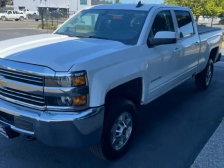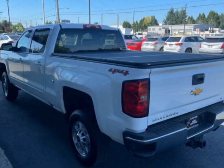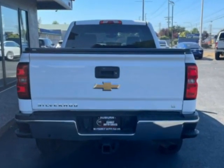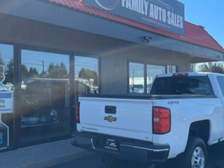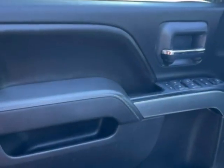This Silverado 2500 HD boasts a 6.0-liter engine and has a 6-speed automatic transmission. Additional options for this vehicle include power mirrors, auxiliary audio input, leather steering wheel, and driver airbag.